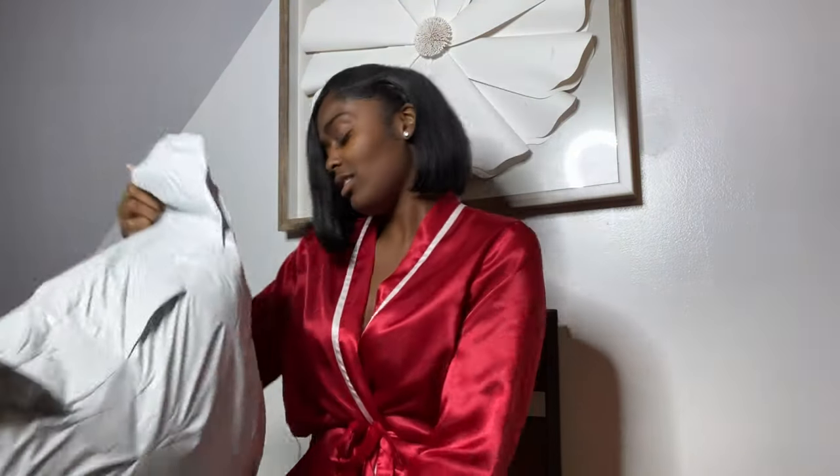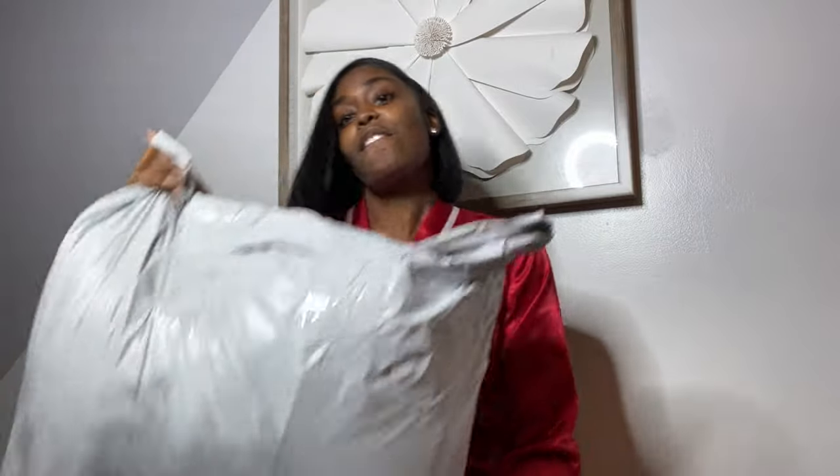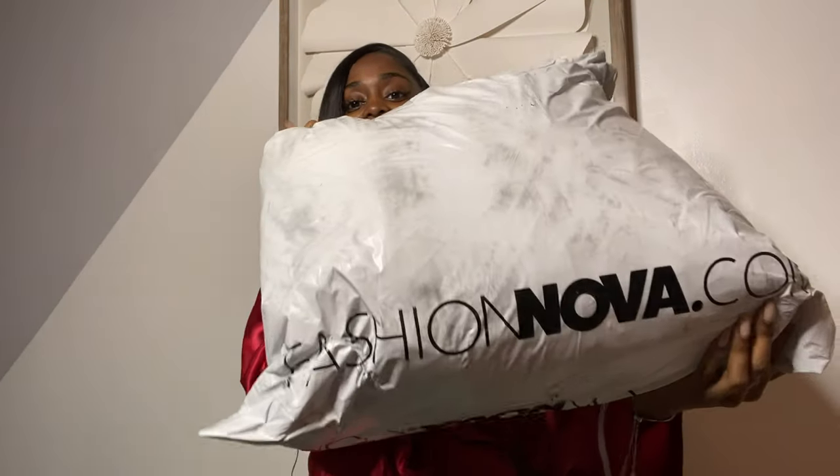Hi, my name is Takia G, welcome to my channel. For those of you who are new, make sure you like, comment, and subscribe because I would love to have you. Today we're going to be doing a special video — it's going to be a review slash try-on haul. This is pretty big. I just bought from their sale; they had the buy-one-get-one sale, and you guys know I usually don't shop at Fashion Nova because they mostly have club clothes.